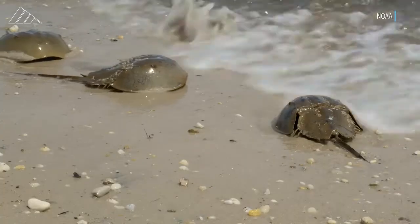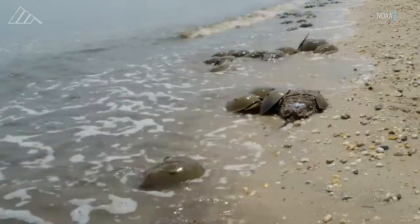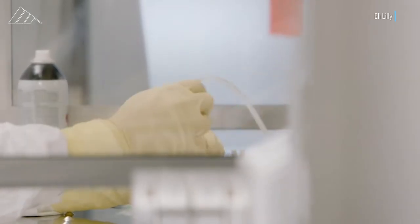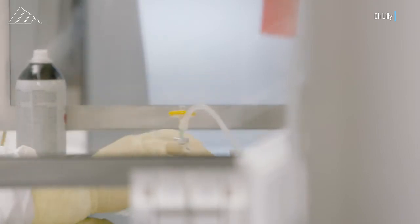Some believe the bleeding process may soon lose relevance since there is an alternative. A synthetic equivalent to LAL called RFC was invented in 1999 and has been approved for bacterial testing in Europe, China, and Japan. But approval in the US has been slower.